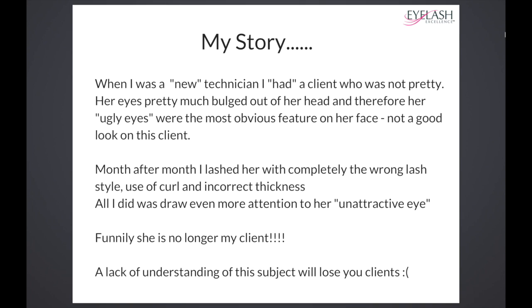Let me tell you my story about my eye styling journey and how I started off. When I was a new technician, I had a client who was not a pretty lady. She just didn't have very good eyes, and they kind of bulged out of her head.